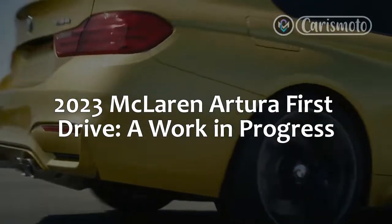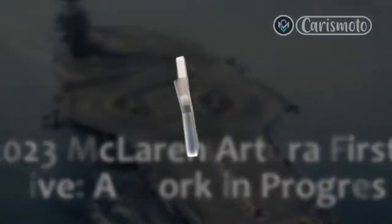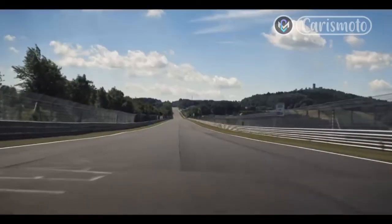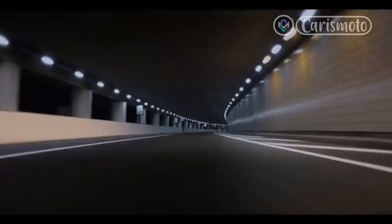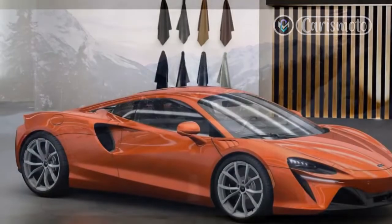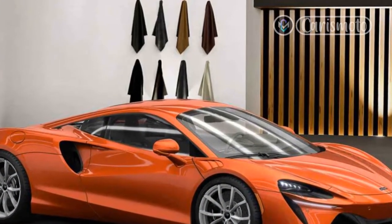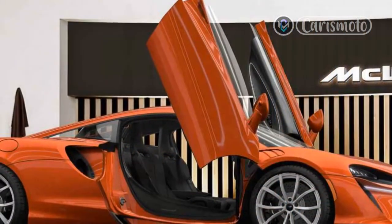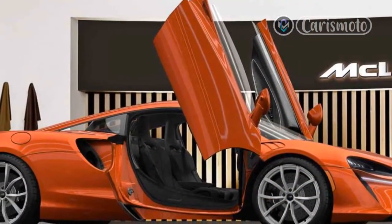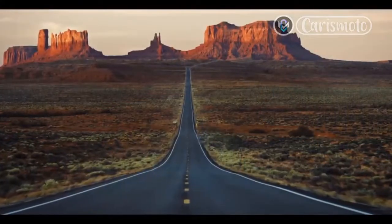2023 McLaren Artura First Drive: A Work in Progress. It's been a long time coming — the 2023 McLaren Artura. We received our first in-depth look at the Artura, only the second all-new car in McLaren Automotive's 12-year history, in February 2021. We'd typically be invited to get behind the wheel to record our first drive impressions within two or three months of such a detailed tech preview. With the Artura, though, McLaren took the better part of a year and a half to make it happen.